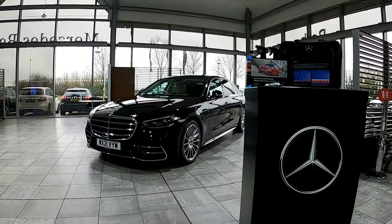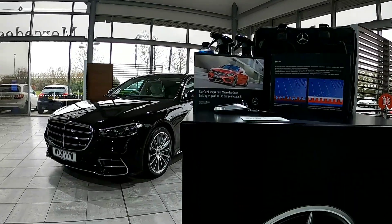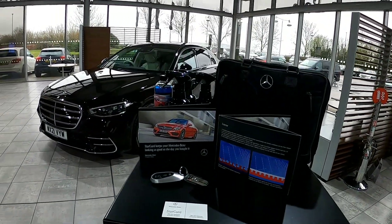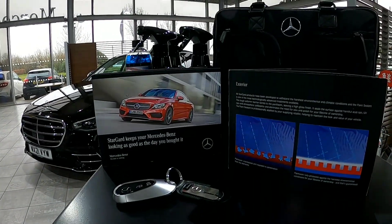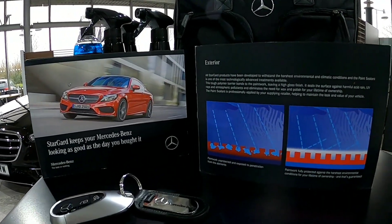Let's look at how Stargard achieves this. All Stargard products have been developed to withstand the harshest environmental and climatic conditions, and the paint sealant is one of the most technologically advanced treatments available.